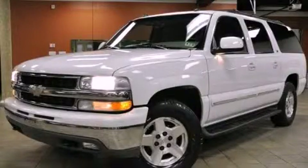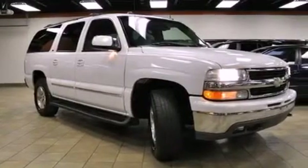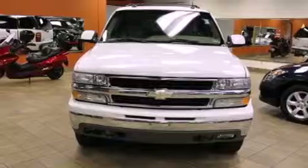This is a 2004 Chevrolet Suburban, a vehicle with safety, comfort, and space. It features an eight-cylinder engine, an automatic transmission, and four-wheel drive.